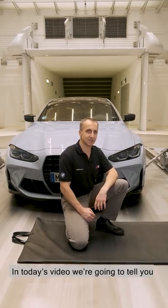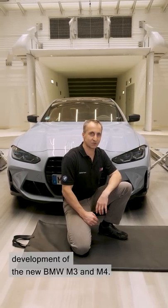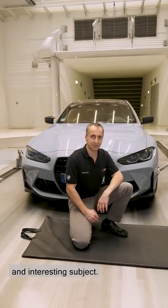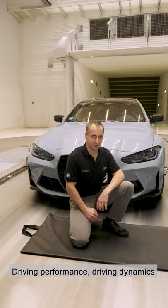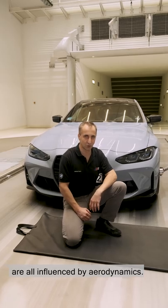Hello there, my name's Marcus and we're here in the BMW wind tunnel. In today's video we're going to tell you something about the aerodynamics development of the new BMW M3 and M4. Aerodynamics is a very important and interesting subject — it's important for many different characteristics of the vehicle. Driving performance, driving dynamics, engine cooling and fuel consumption are all influenced by aerodynamics.